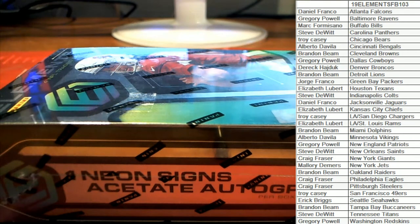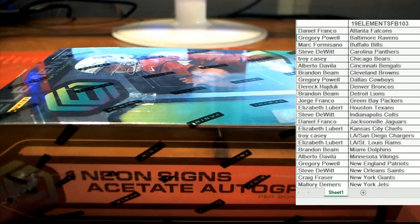Let's do it guys, it's time. 2019 Panini Elements football. This is Teams 1-0-3. Everybody's got their names and teams on the board. Good luck guys.